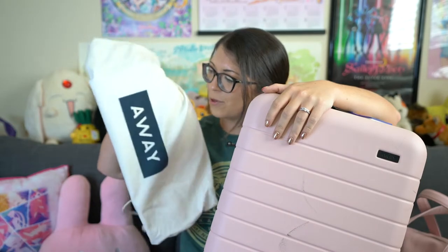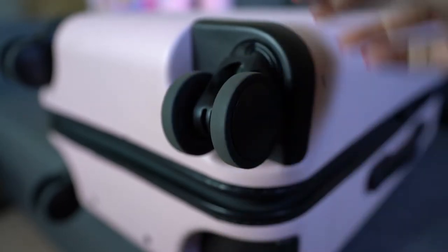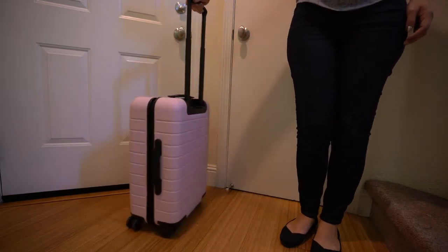The Carry-On Suitcase comes with a lifetime warranty and a beautiful, handy canvas bag, so storing it in the canvas bag will keep it nice, fresh, and clean over time — especially to avoid dust. The construction is very nice and very durable. On the bottom you have four wheels — 360-degree spinners, Hinomoto spinners. They're very smooth and very quiet. However, if you're going over tile with grout in an airport, they're still going to make some noise.